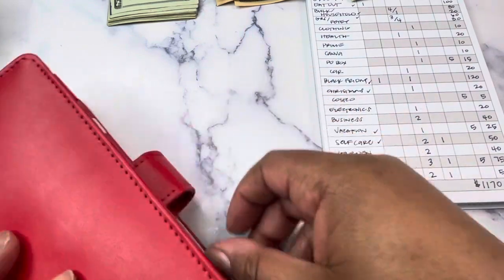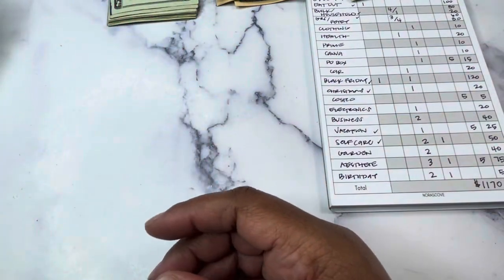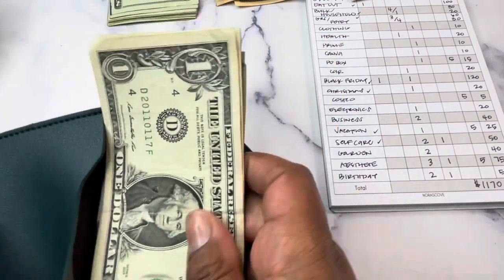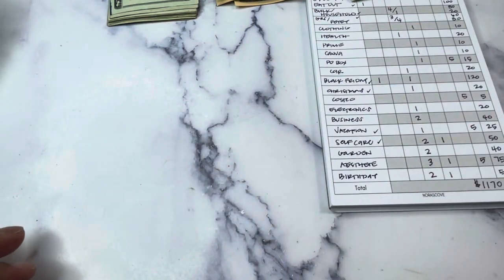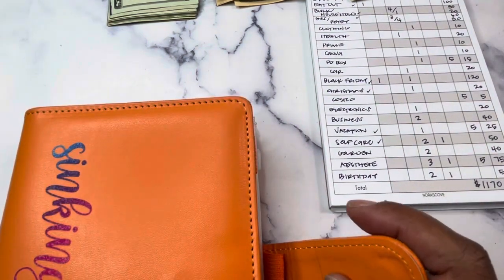That takes care of this binder. Now we're moving into what is more our long-term savings — in most instances these are more sinking funds than variable. The money I just put in there is the self-care money that's going back to the bank. These are in alphabetical order.